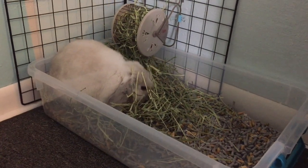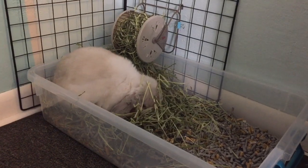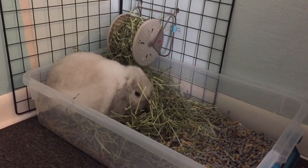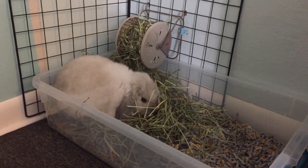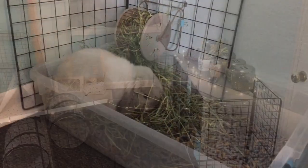Hi guys, so I've been wanting to make a bunny YouTube channel for quite some time now, but I just did not know what I wanted to start with. So I figured I'd start with one of my favorite videos to watch, which is a bunny room tour. So let's get into it.